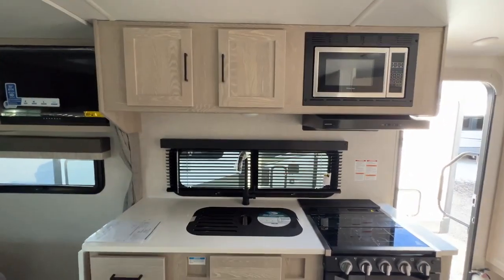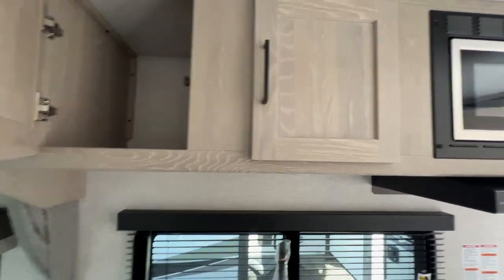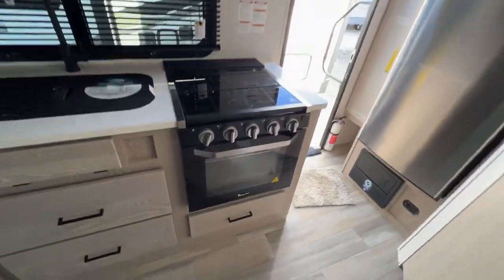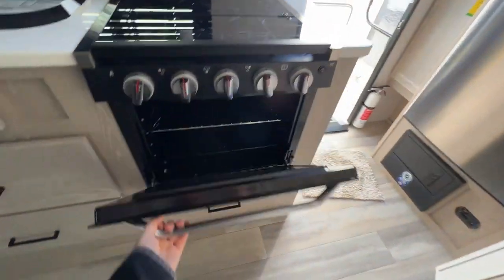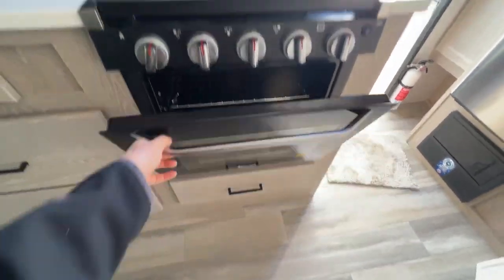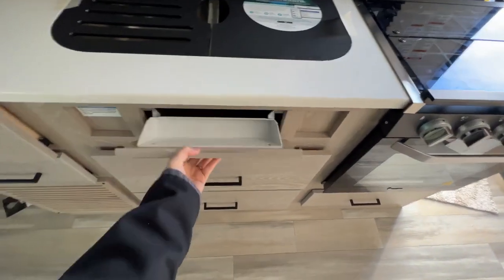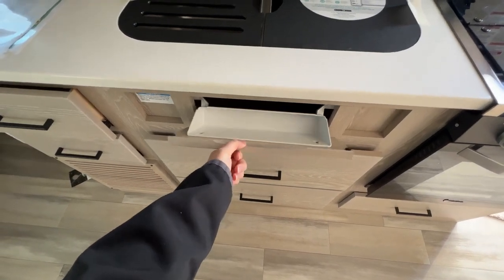And then across the way is the kitchen area. Again, lots of storage in here — no problem fitting all of your clothing items, kitchen items, things like that. Stainless steel microwave, range hood, three burner stove top with a glass cover. A really decent size oven too — the shelf is removable so you can fit taller items in there, casseroles, things like that. And then all of the storage down below, and here is just a neat little drawer for your dishes, soaps, and whatnot.